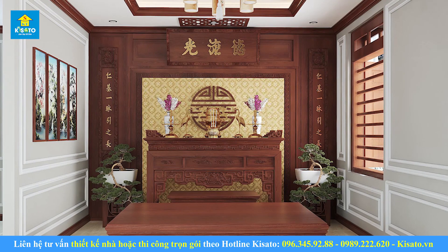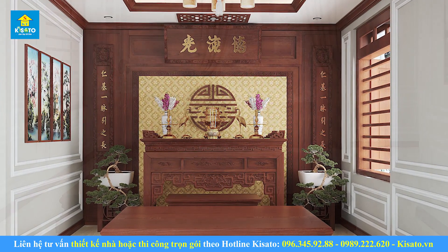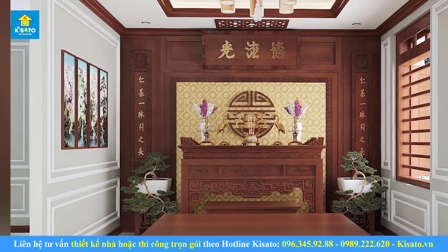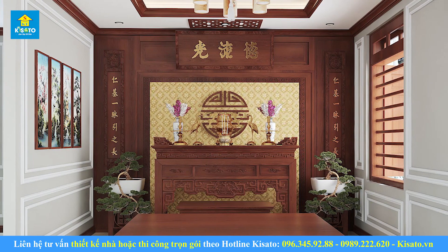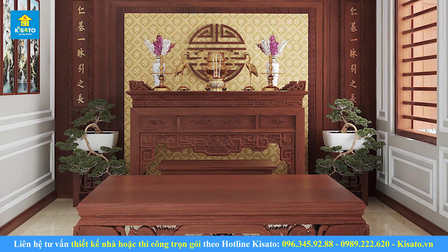Ngoài chi tiết án gian trổ bằng các hình rồng phượng với những hoa văn tượng trưng cho phúc lộc sung vầy, quyền quý, phía trước còn được bố trí bộ sập gụ đặt chính giữa với những chi tiết hoa văn thiết kế tinh xảo. Bức tường phòng được ốp gỗ với những đường nét chạm trổ công phu, đôi hoành phi câu đối nổi bật, chính giữa là chữ Thọ với mong muốn con cháu được mạnh khỏe bình an, cha mẹ ông bà sống lâu trăm tuổi bên con cháu.